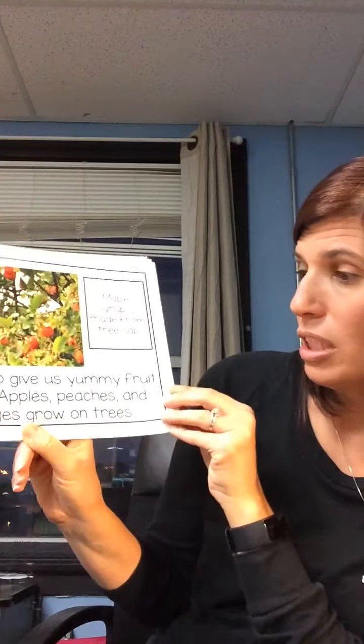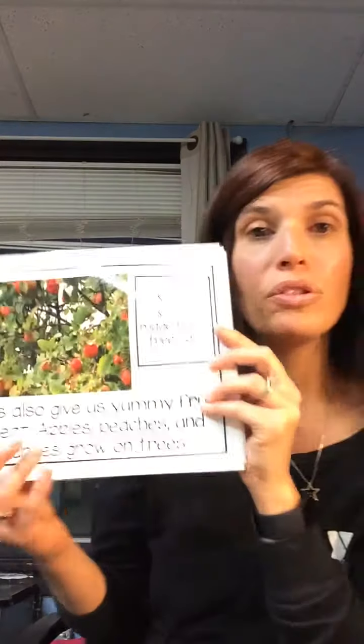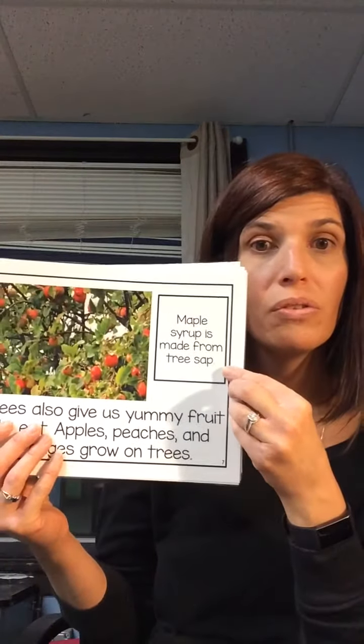Trees also give us yummy fruit to eat. Apples, peaches, and oranges grow on trees. Maple syrup comes from trees too. Do you like maple syrup on your pancakes? That comes from a tree.